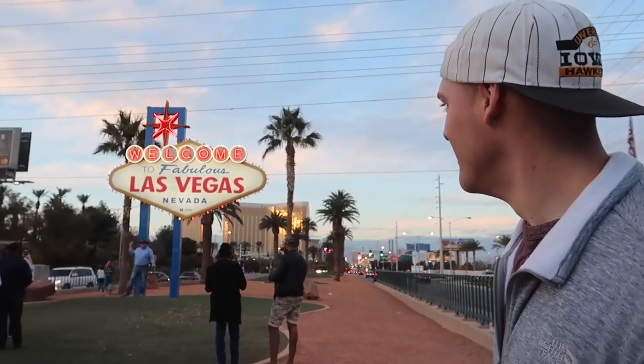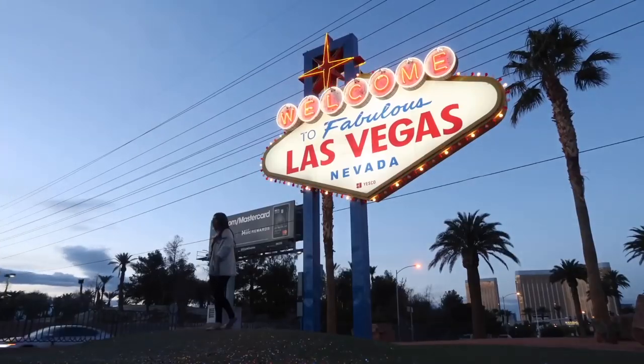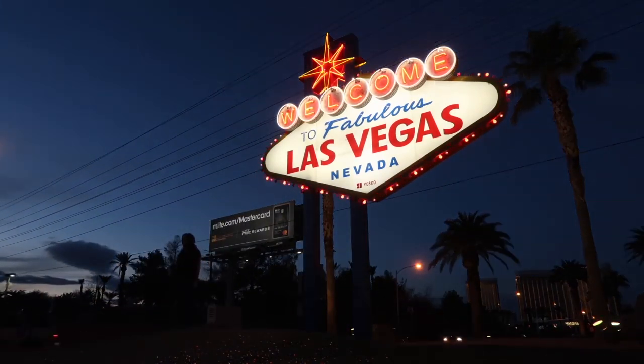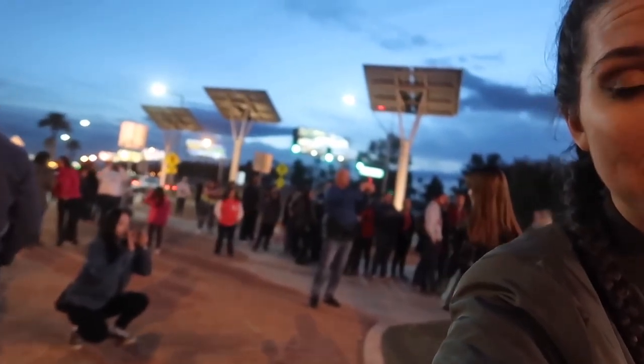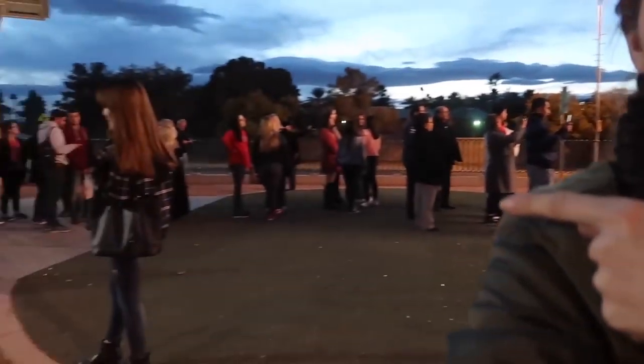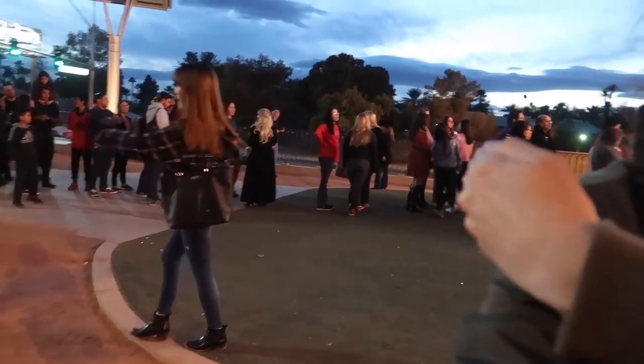Number 4 is the Welcome to Fabulous Las Vegas sign. Since this is so iconic, there's always a really long line just to get a picture in front of it. But honestly, I say skip the line — just walk over to the side and you can get some really good selfie angles with the sign right behind you. It's cool to see the sign during the day or the night, but my personal preference is during the day if you're trying to get a photo, because at nighttime the sign is so bright behind you that you won't really show up.